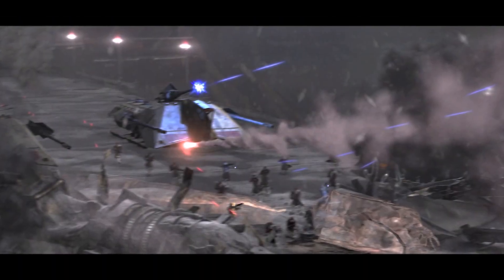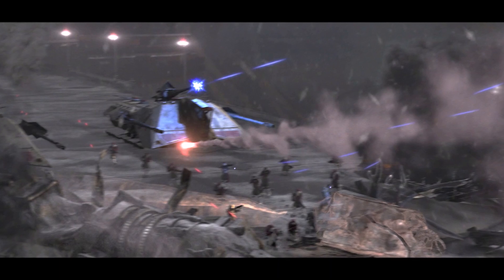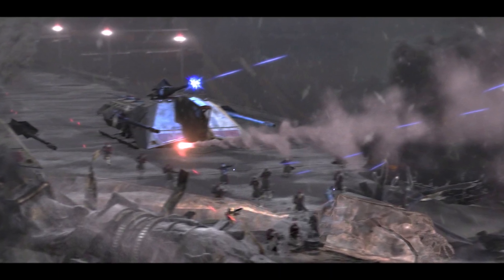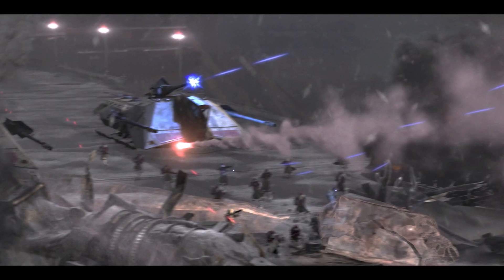Next we're going to look at the artillery class. The artillery class of vehicles were meant for longer to medium range bombardments rather than open combat.